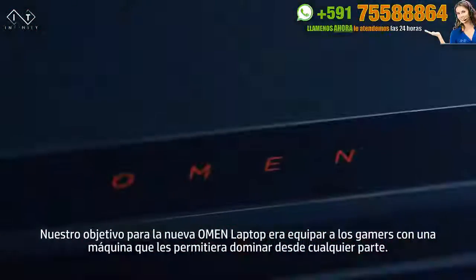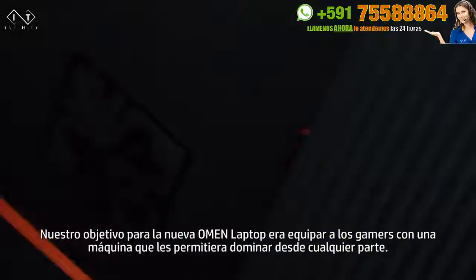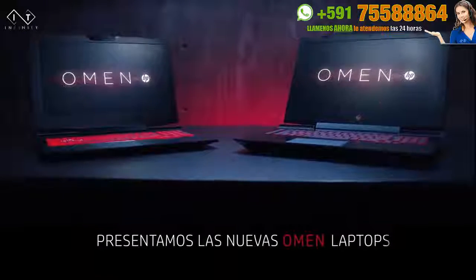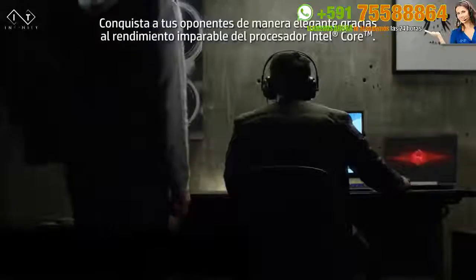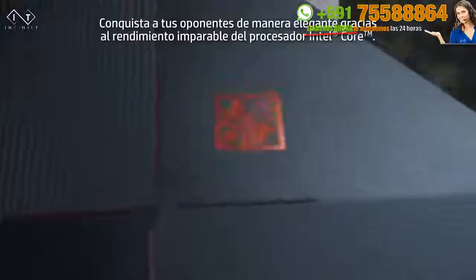For the new Omen laptop, our goal was to equip gamers with the ultimate machine that allows them to dominate from anywhere. With the latest Intel Core processors, you can conquer the competition through unstoppable performance, all within a sleek form-factor.